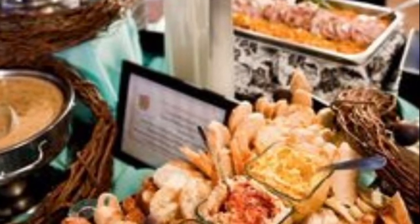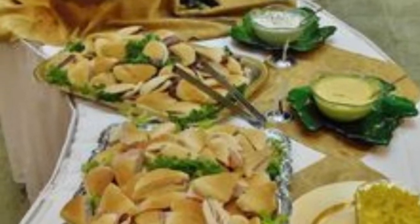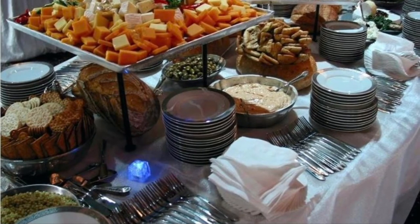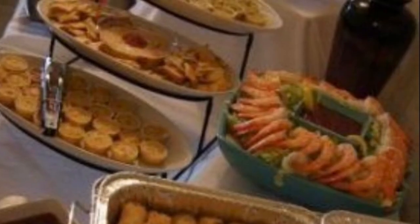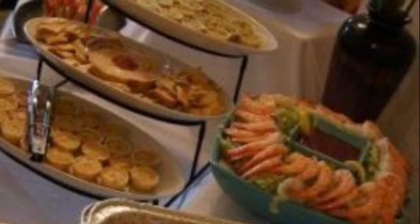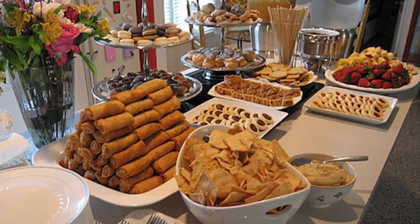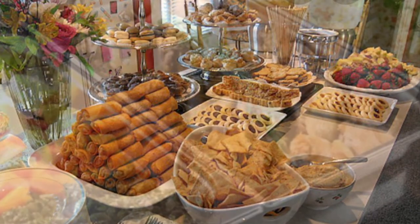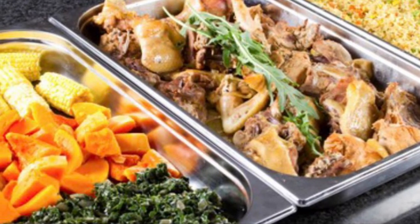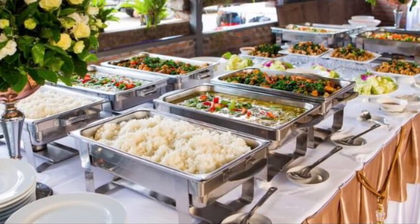Buffets help the bride and groom save on their wedding budget while still keeping their reception fabulous. You get the same quality food, just served in a different way. I hope I gave you some awesome tips for your wedding buffet. If I did, please make sure you comment down below, give me that big thumbs up, and subscribe to the channel. I'll see you next Wednesday for another fabulous tip for the bride and groom.